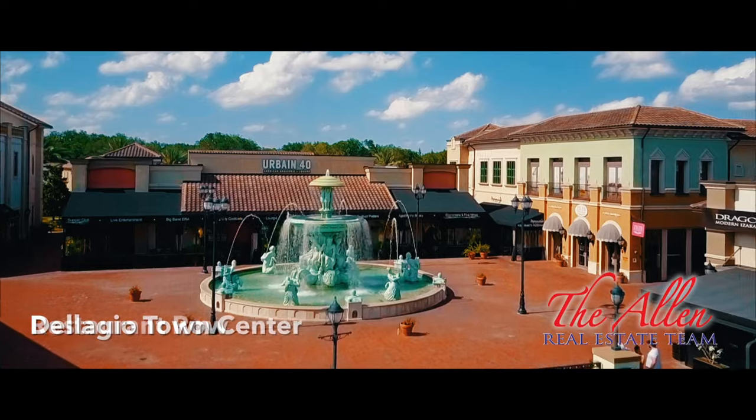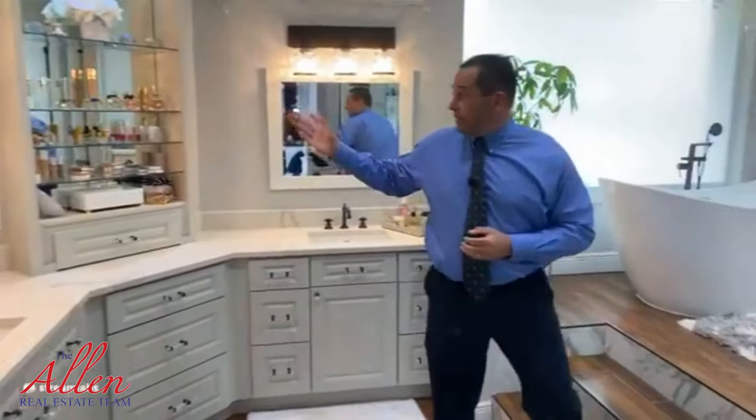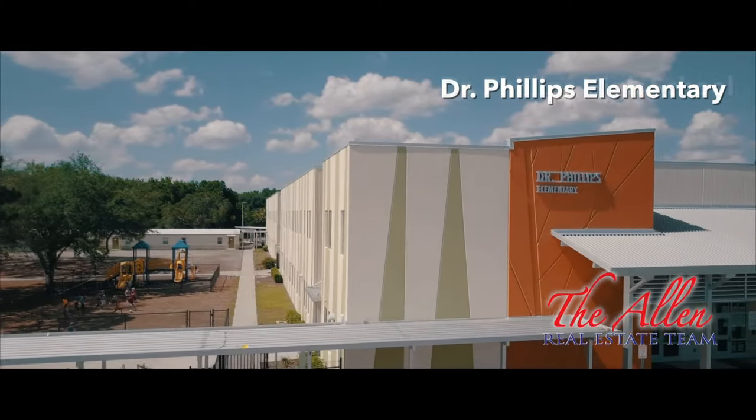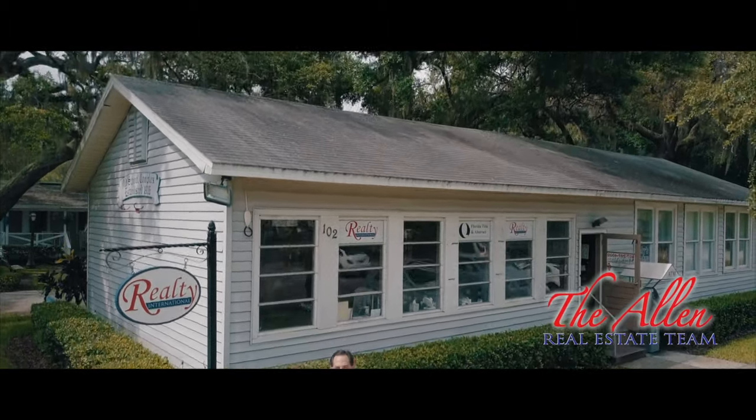What's up, everybody? My name is Matt Allen. I'm with the Allen Real Estate Team here in Central Florida. I am doing this video today for sellers and give you a tip on things that we're experiencing when we're going out with buyers, actually.